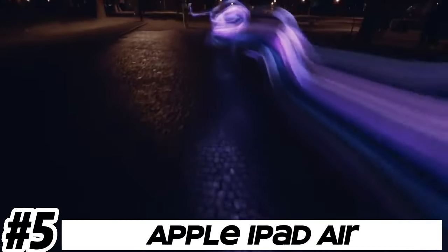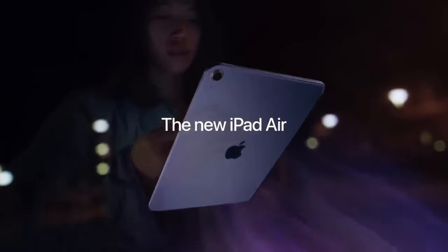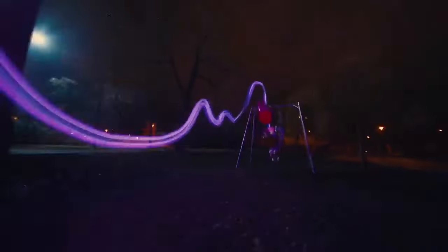Number 5: Apple iPad Air. The iPad Air features a thin and lightweight design, making it easy to carry and use on the go. It typically sports a sleek aluminum chassis and comes in various colors.